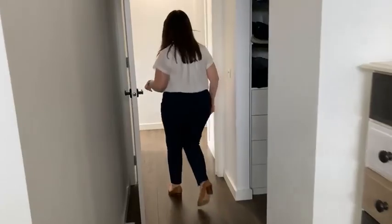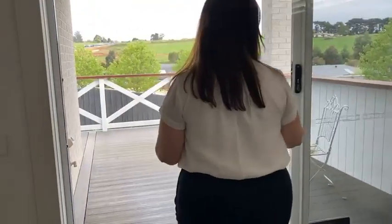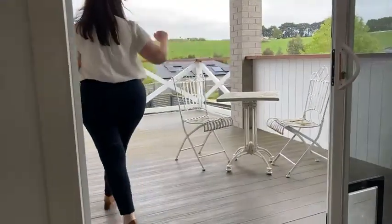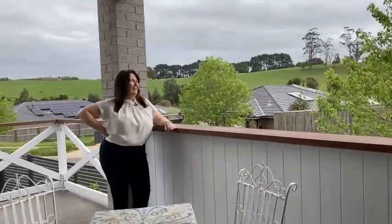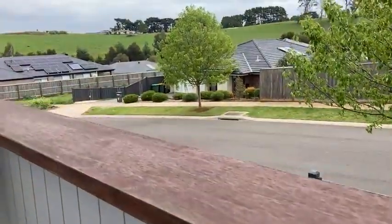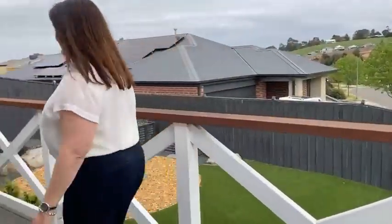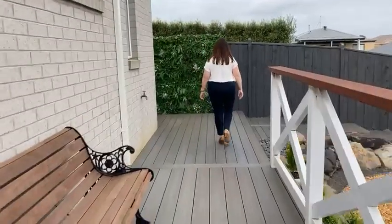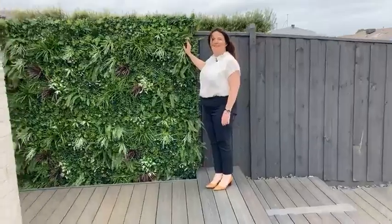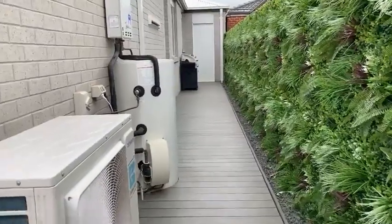That great finish continues outside with a fantastic outdoor entertaining area. There's a lovely colorbond alfresco, a fantastic timber bar, and you'll enjoy some great sunsets from this spot. The beautiful expansive decking wraps all the way around to the back of the garage. They've even hidden the fence to ensure a lovely outlook from the windows on the easterly side.